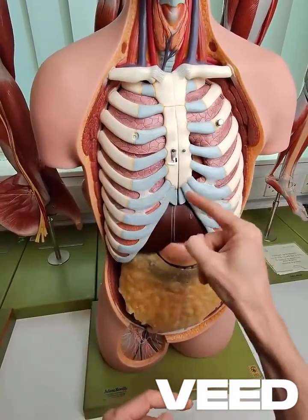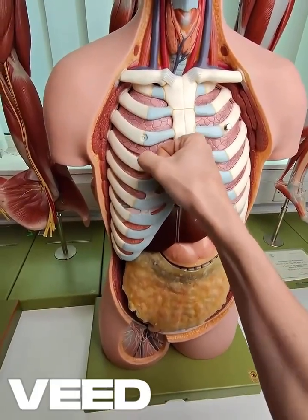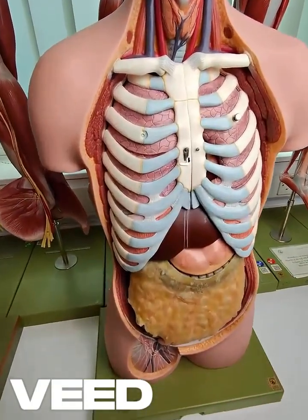The left ventricle pushes over to the left side, pushes the lungs out of the way, and takes up a bit of space — but most of the heart is in the middle, posterior to the sternum.